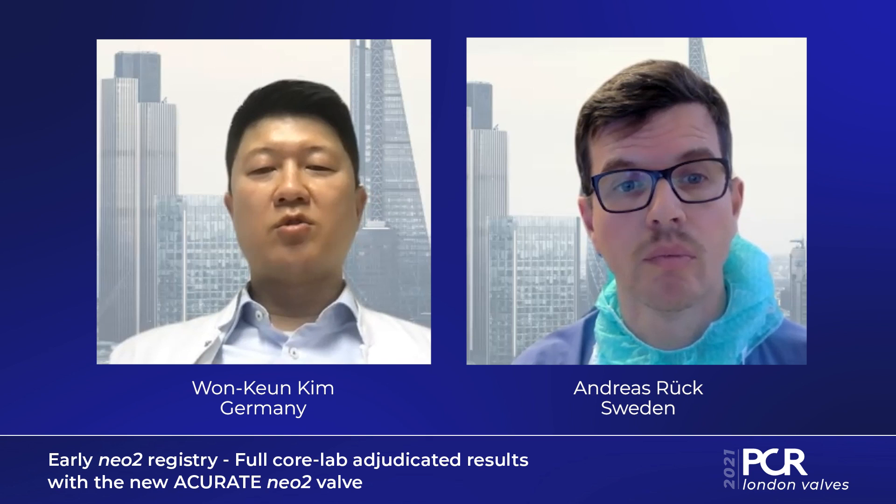What is the take-home message of the early Neo2 registry? In conclusion, we have real-world data from the early European experience with consecutive patients — the largest dataset so far using the ACCURATE Neo2. We have core lab-adjudicated data showing a really low rate of moderate PVL and very low pacemaker rates, both lower than in previous studies. Overall, the ACCURATE Neo2 seems to perform at a similar level as other later-generation TAVI prostheses.